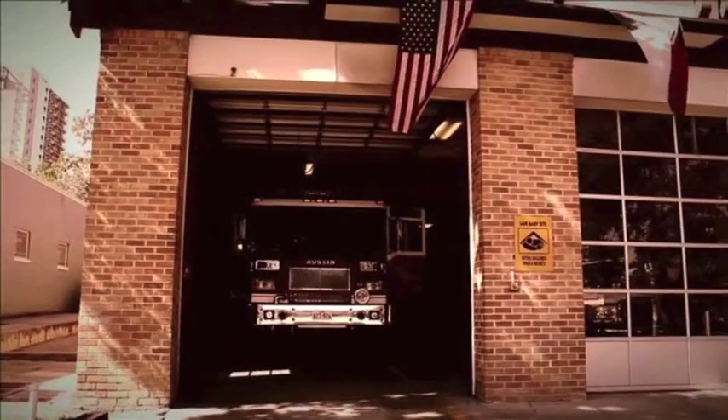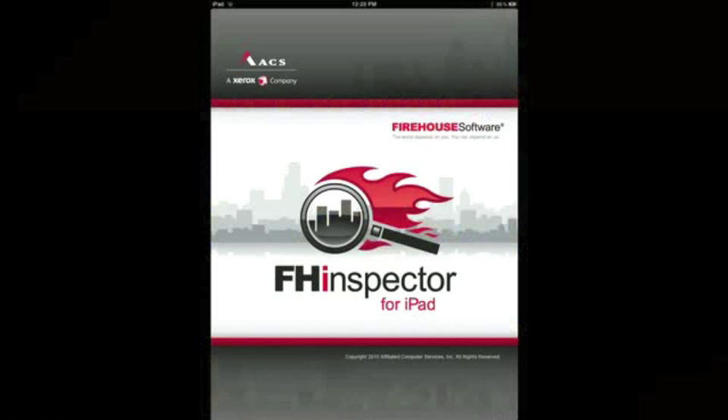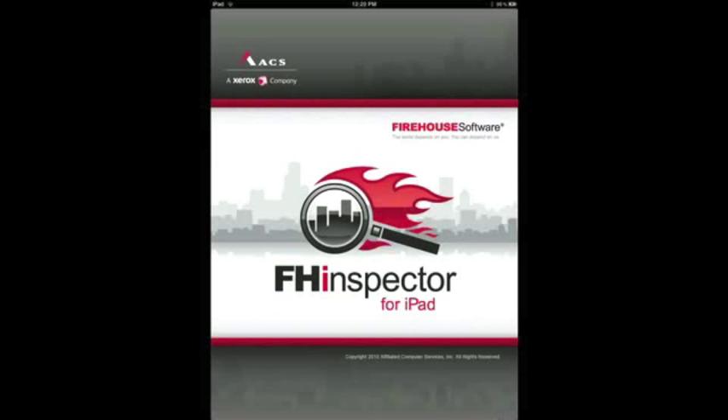Each month, your fire department will receive a payment for the inspections completed the month prior. Productivity increased. Paperwork decreased. Firehouse Inspector — the world depends on you. You can depend on us.